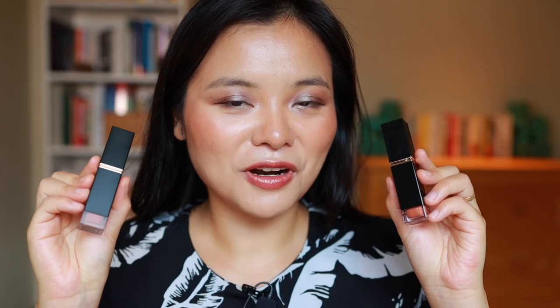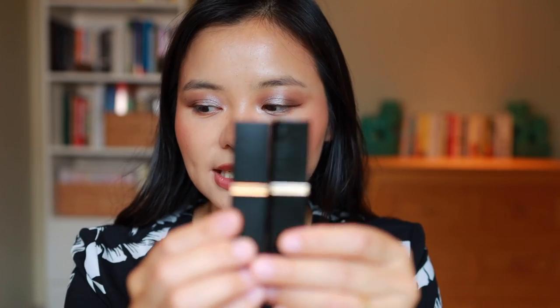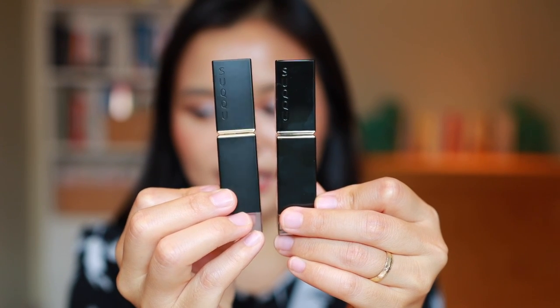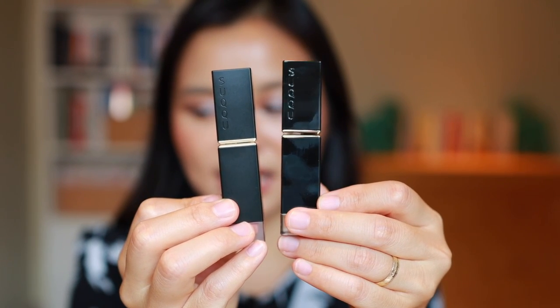The last two Suku products I bought were these lip products. If you guys watch Alicia Archer, also known as Kinky Sweat, you know that she has been raving about these products from Suku for the longest time, so I was super excited to finally pick these up. They're two separate formulas - one is more matte and the other is more satin, and you can actually see that from the packaging.